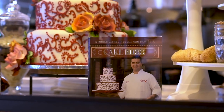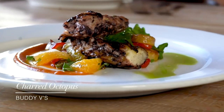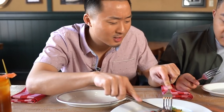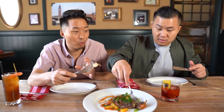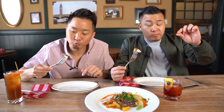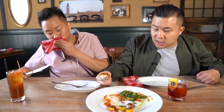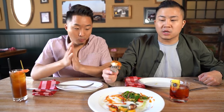We just landed here at Buddy V's, serving up Italian-American classics by none other than the Cake Boss himself, Buddy Valastro. These recipes have been handed down from grandmothers to aunties to moms. Our very first dish is the charred octopus — the chef told us it's one of his favorites. It's cutting straight through. That is so good — cooked perfectly, tender, with a little bit of sweet and a little bit of heat. The best way to describe it: brothy. The different sauces pair perfectly. I choose both.